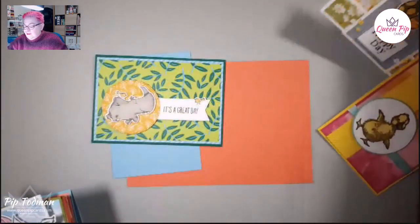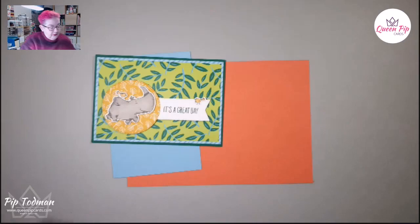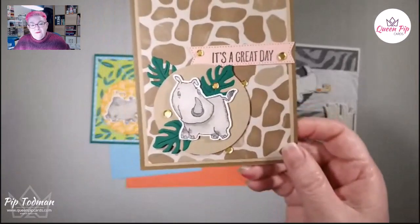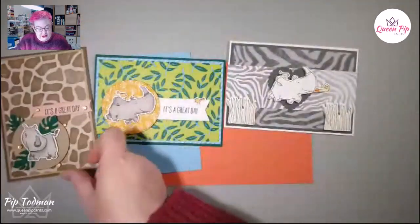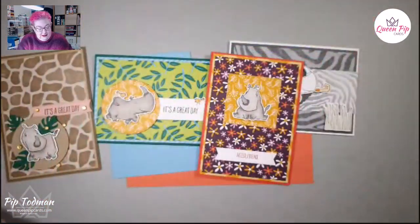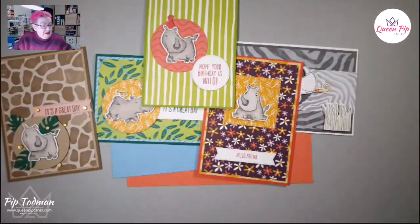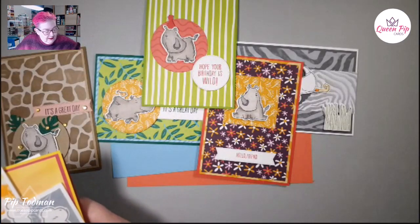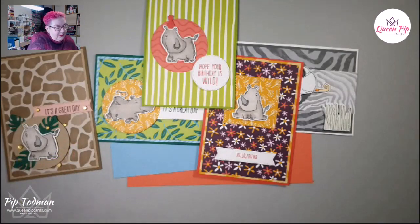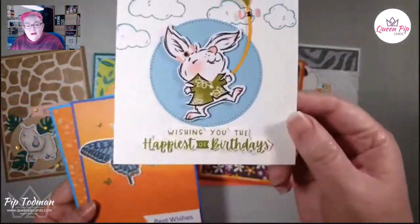I've also done these fabulous cards with rhinos - you might have seen some of these that I did with these gorgeous rhinos. I think this is my favorite one - isn't she just cute? I think it's a she, could be a he. This one's definitely a she - fabulous! And then this one with a little party hat on. I'm sorry that those have retired or gone out already over in the US, but we've still got them over here in the UK at the moment. I found another one I did with the little rabbit - so cute!